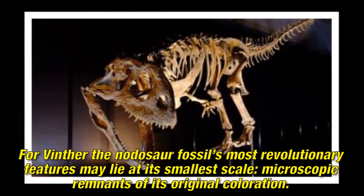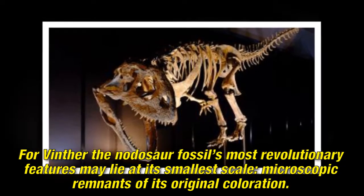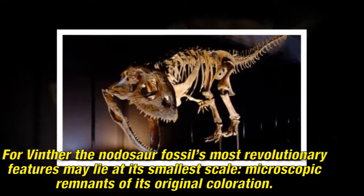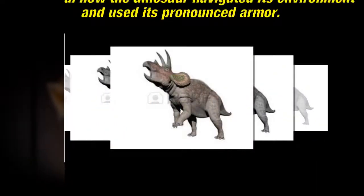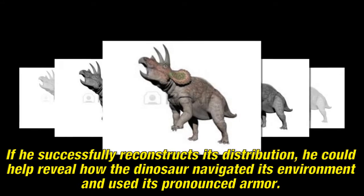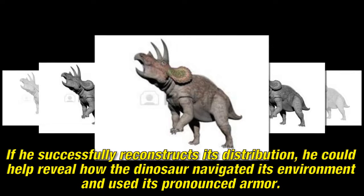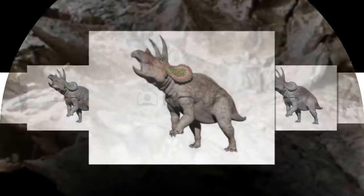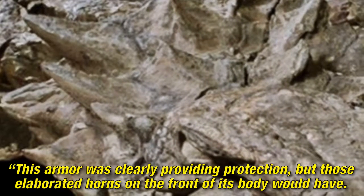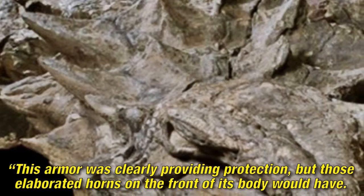For Vinther, the nodosaur fossil's most revolutionary features may lie at its smallest scale — microscopic remnants of its original coloration. If he successfully reconstructs its distribution, he could help reveal how the dinosaur navigated its environment and used its pronounced armor. This armor was clearly providing protection, but those elaborated horns on the front of its body would have served additional purposes.